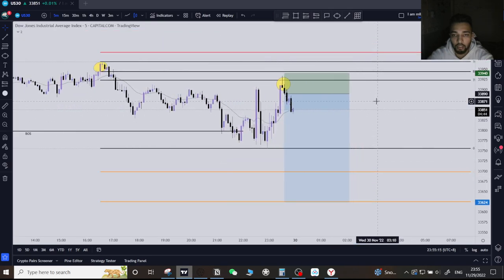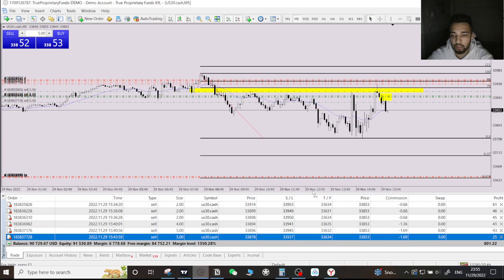Here's the trade currently — we are at $800 in profit and my account is $90,729.